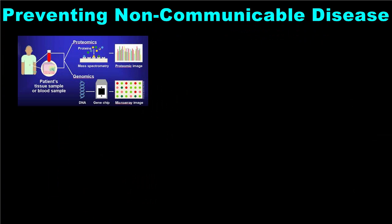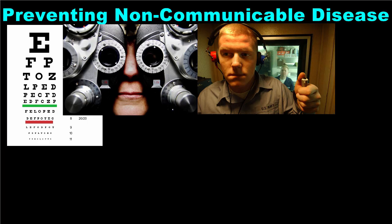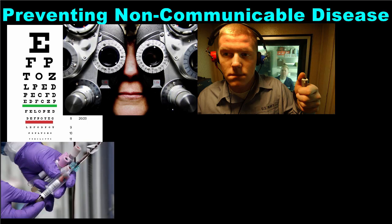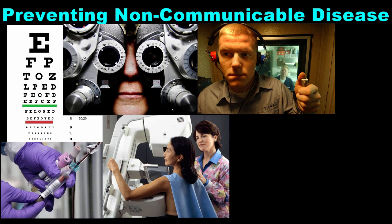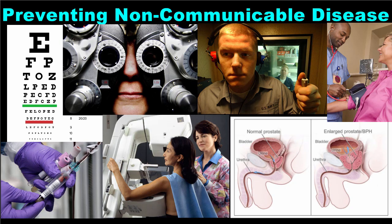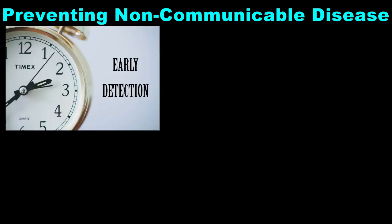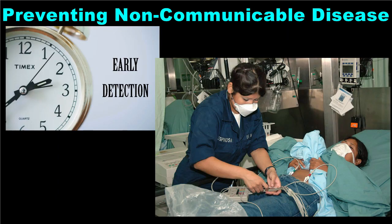Genetic screening is not the only type of diagnostic test that can help to detect disease. Many health screening tests can be conducted during routine checkups at a doctor's office — for example, vision and hearing tests, blood tests, pap smears and mammograms for women, and prostate exams for men. While regular medical care and health screening tests cannot prevent non-communicable diseases, they do allow doctors and patients to detect them early so treatment can begin immediately. Oftentimes, early detection makes for easier treatment and a better prognosis for the patient.